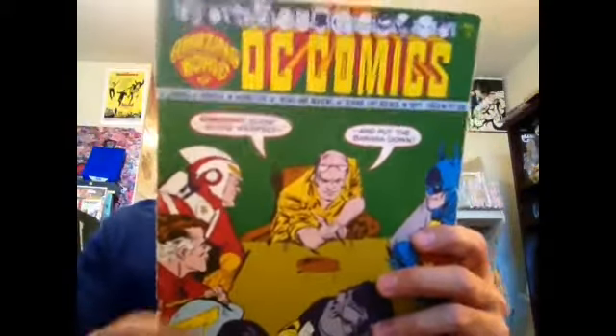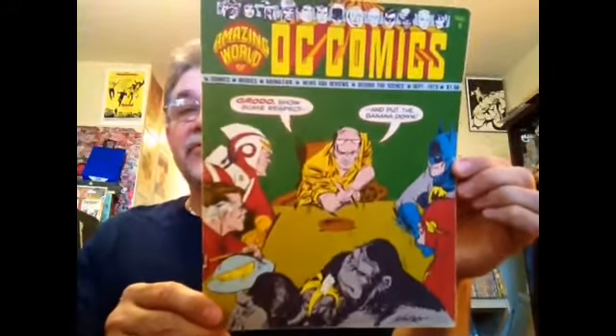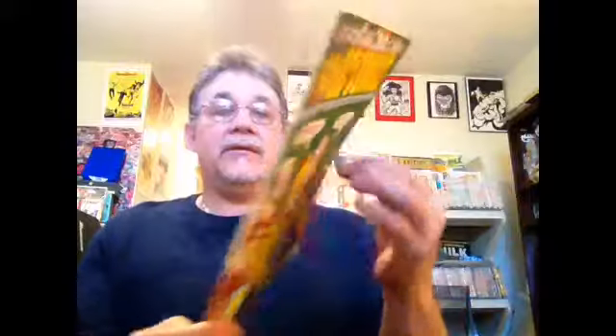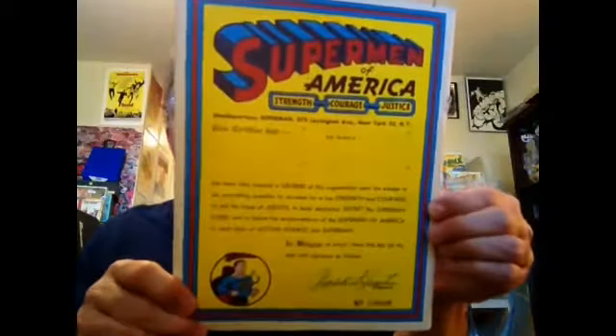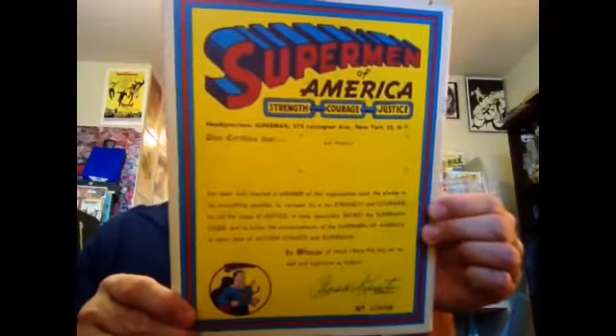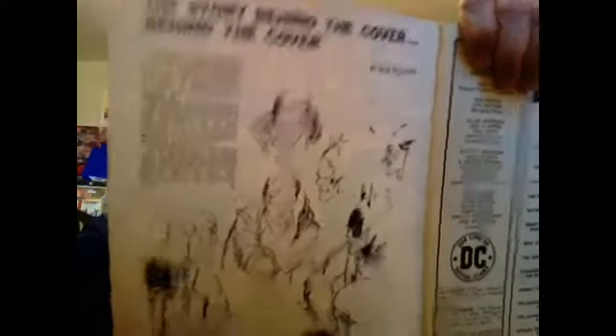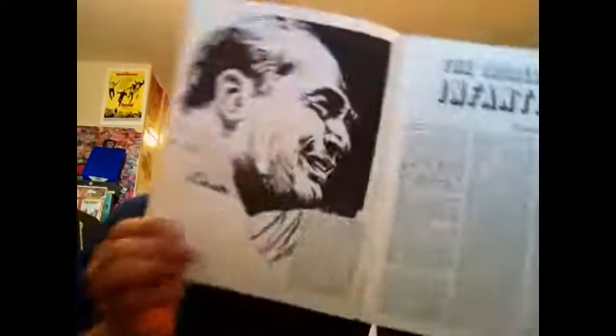Issue number eight — another one that I ordered when I was a kid. You can tell it's pretty beat up. But you have a Carmine Infantino cover with a lot of the characters he drew back then: Gorilla Grodd, the Flash, Adam Strange, Batman. And here's an ad for the Superman of America thing from the Golden Age that you could get when you were a kid. There's the story behind the cover, and an article on Carmine Infantino.